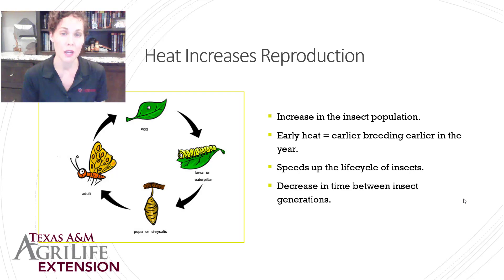Increased temperatures help insects because they increase their reproductive rate. If we have earlier heat in our summer or spring, they wake up from winter and start breeding earlier, leading to an increased insect population. Heat speeds up the duration of the insect's life cycle — going from egg to adult takes less time — and also decreases the time between generations.